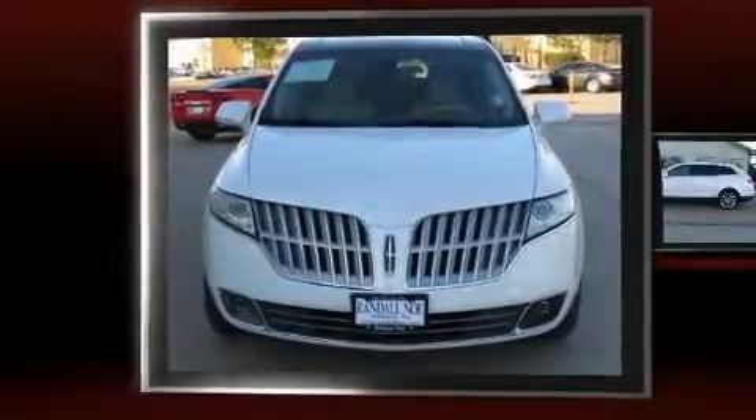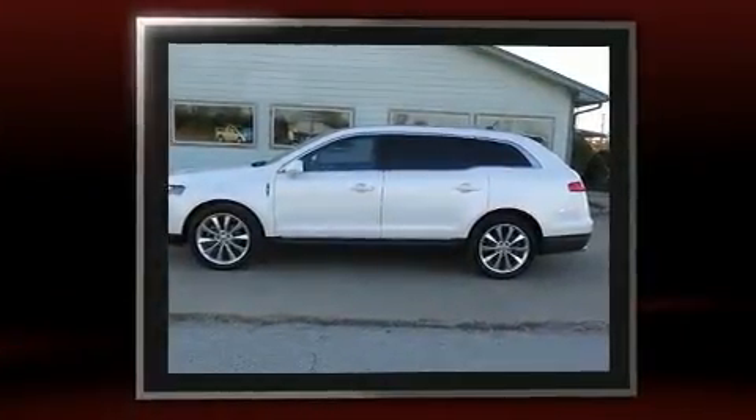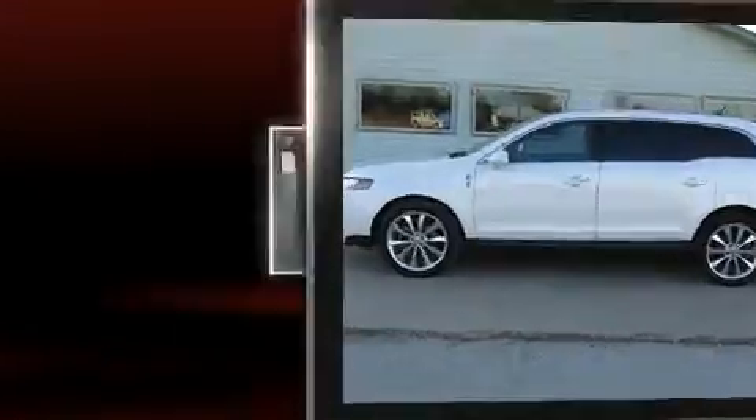Get excited about the 2012 Lincoln MKT. Under the hood, you'll find a six-cylinder engine with more than 300 horsepower. And for added security, dynamic stability control supplements the drivetrain.